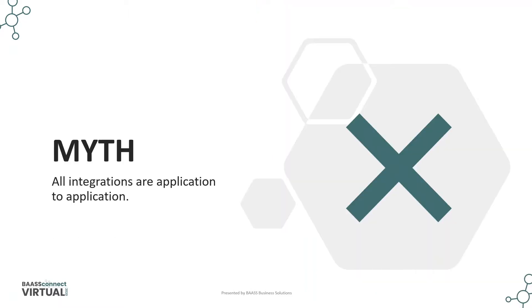The idea of integrations is most of the time application to application. There are technical requirements for integrations for Sage CRM and any other application or tool. It requires more understanding of the mapping and syncing of data and other factors. We need to work with you to evaluate the requirements and the best solution.